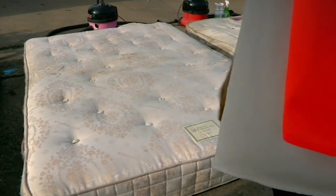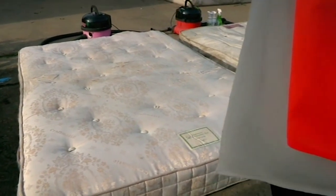Even though I did get my mattress really clean, there is no way I would ever sleep on it unless I was forced to by a hippo — because I am really scared of hippos.